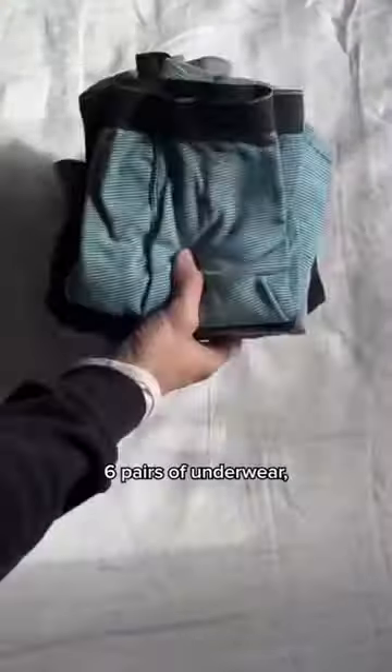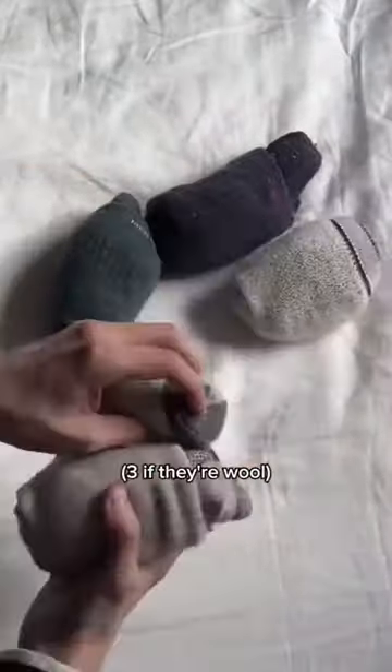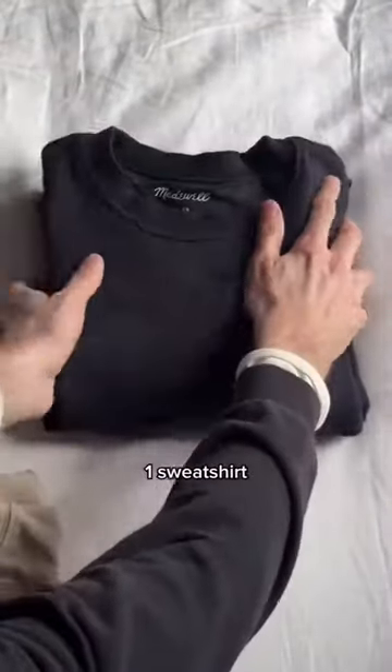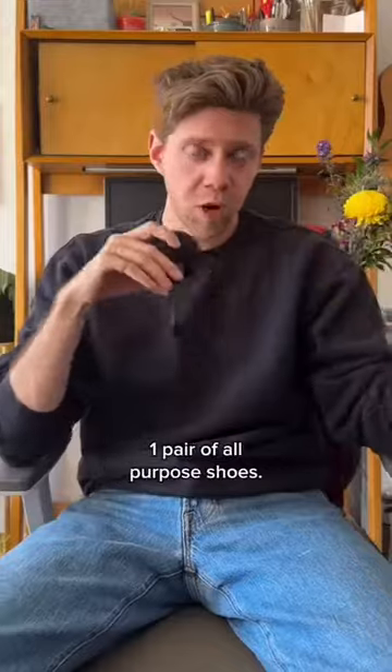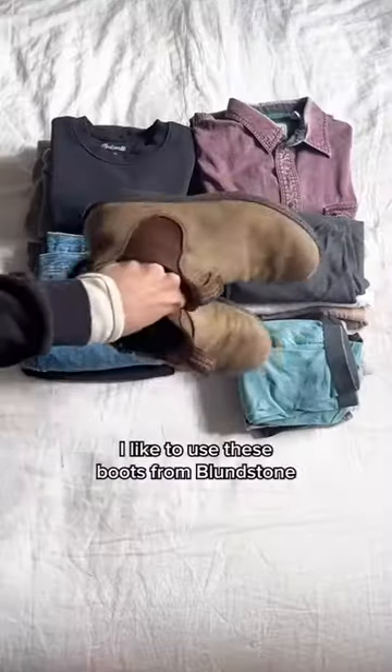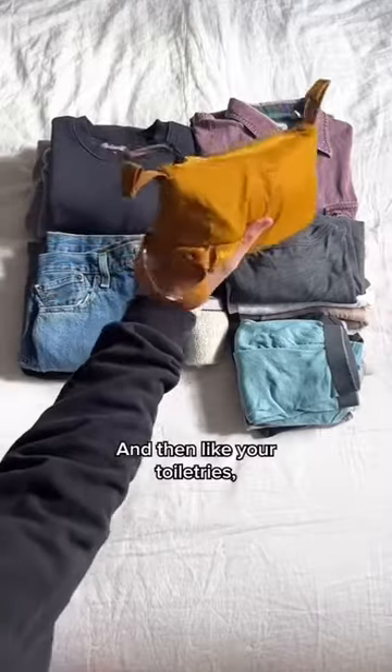Here's ours: six t-shirts, six pairs of underwear, and six pairs of socks — three if they're wool. Two long-sleeve shirts, one sweatshirt, and one long-sleeve t-shirt. One sweater. Two button-ups. Two pairs of pants. One pair of sweatpants. One pair of all-purpose shoes — I like to use these boots from Blundstone. And then your toiletries.